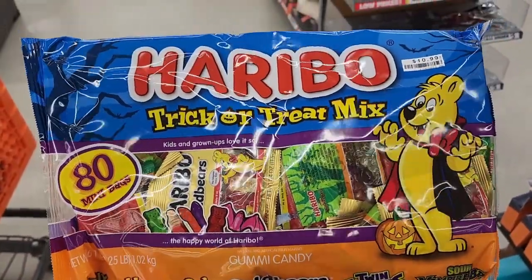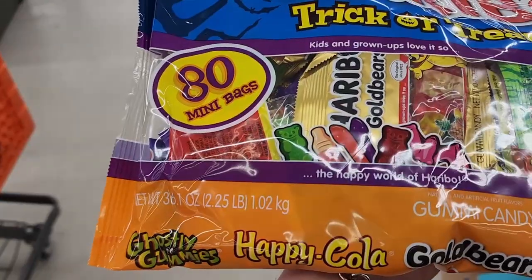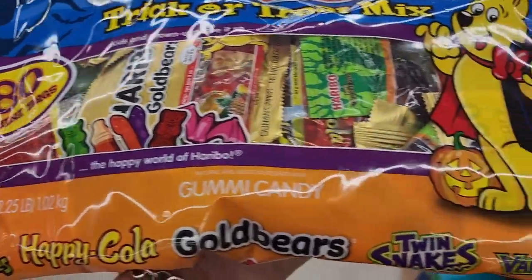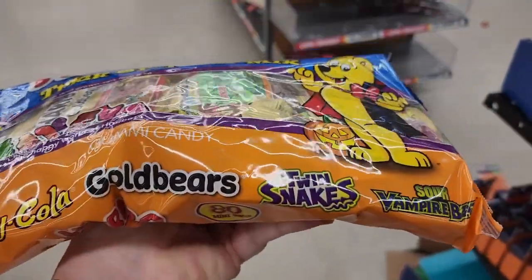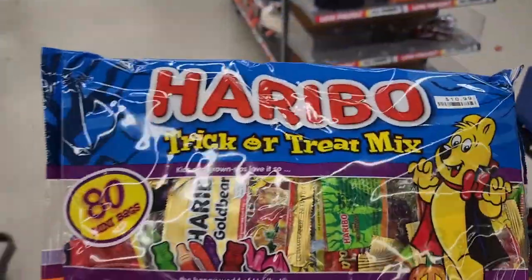Eleven dollars and you get the Haribo trick-or-treat mix. You get ghostly gummies, happy cola, gold bears, twin snakes, and sour vampire bats.